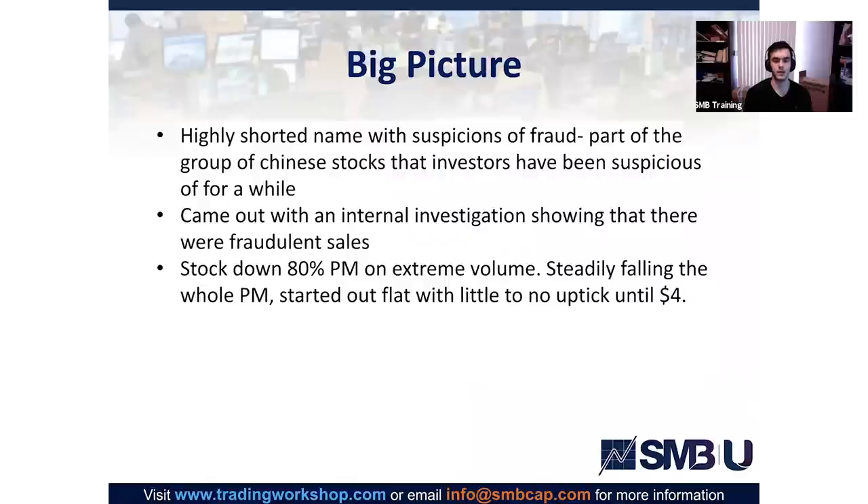LK is a highly shorted name with suspicions of fraud, part of the group of Chinese stocks that investors have been suspicious of for a while. They came out this morning with an internal investigation showing fraudulent sales — confirming the belief of many short sellers. The stock was down 80% on extreme volume. It started out basically flat, like any other day, then was steadily falling the whole pre-market — from around $25–$26 at 8:30, all the way down to $4 with little to no uptick.